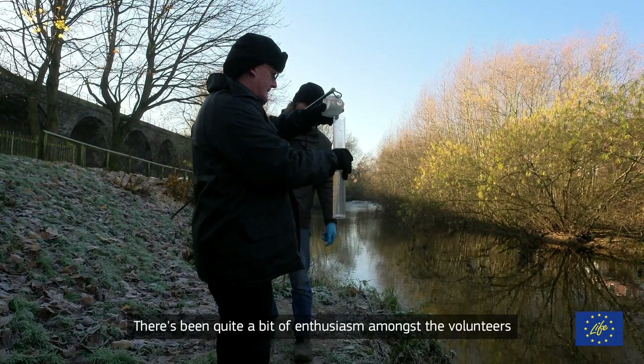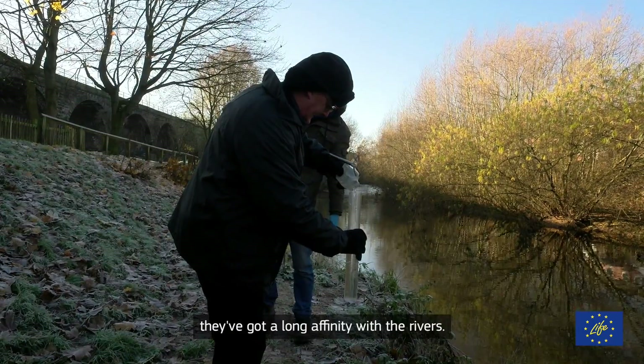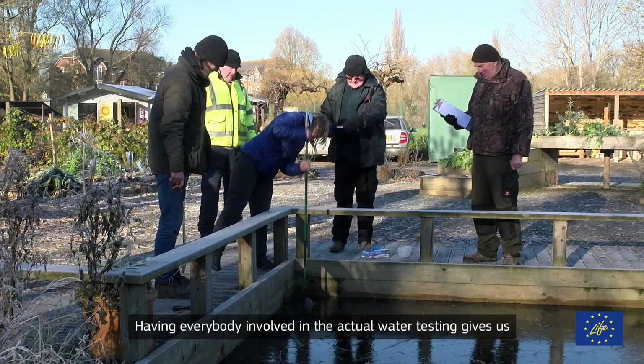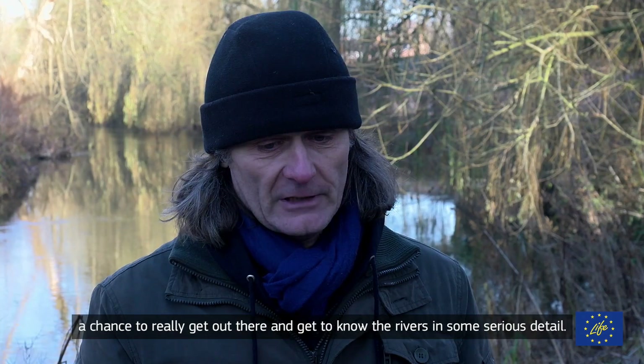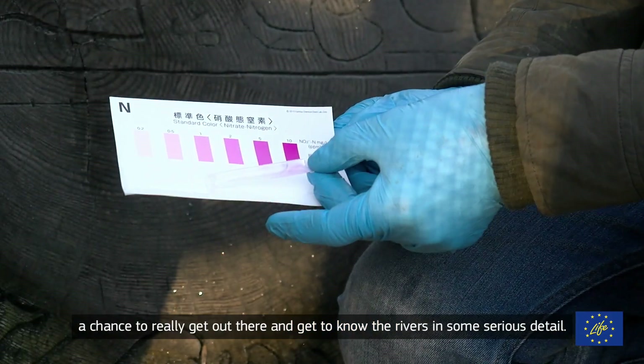There's been quite a bit of enthusiasm amongst the volunteers. People have responded well, partly because I think they have a long affinity with the rivers. Having everybody involved in the actual water testing gives us a chance to really get out there and get to know the rivers in some serious detail.